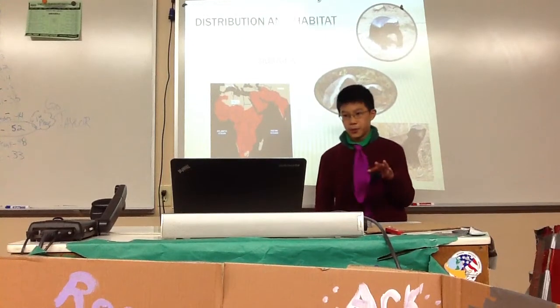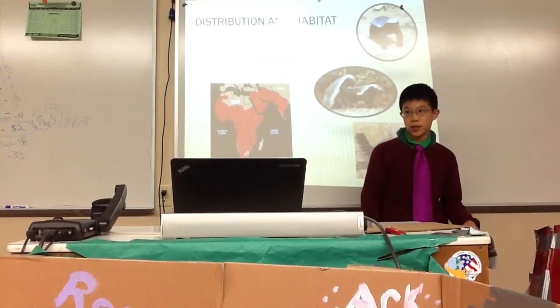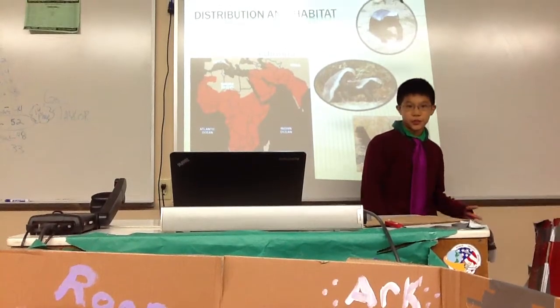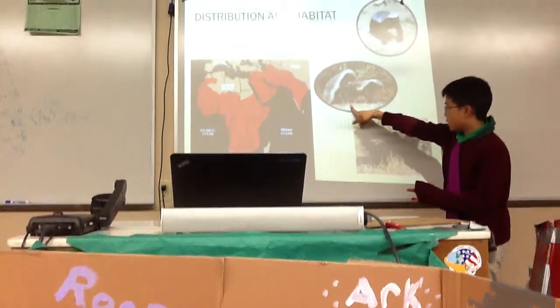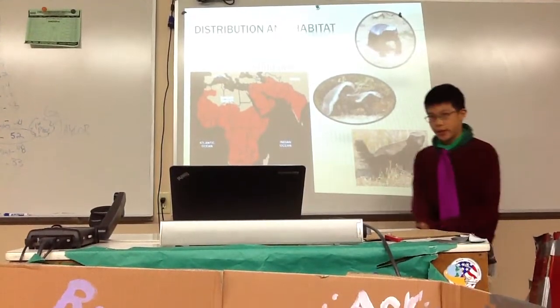Now, their distribution and habitat. They live in a lot of places in Africa and parts of Asia — most of Africa. They can live in all conditions: as you can see, some live in desert places, some live in dense rainforest, and some live in savannah.